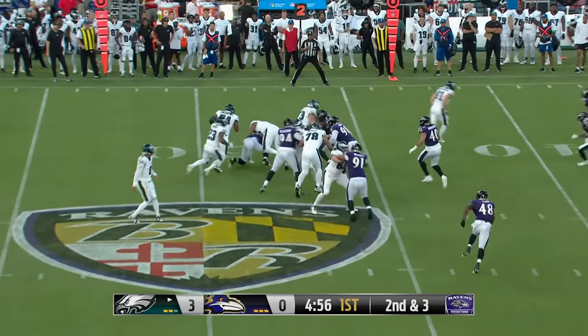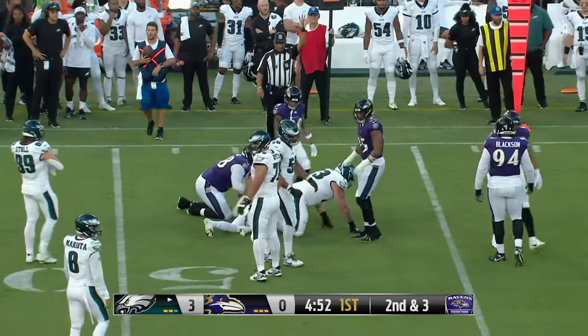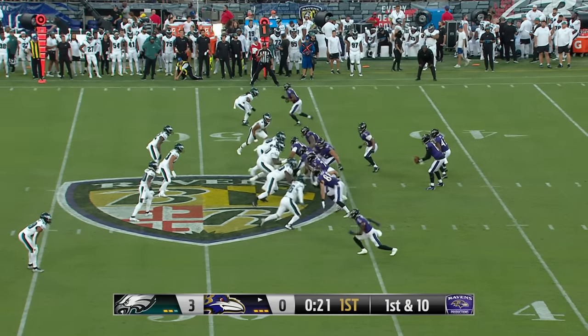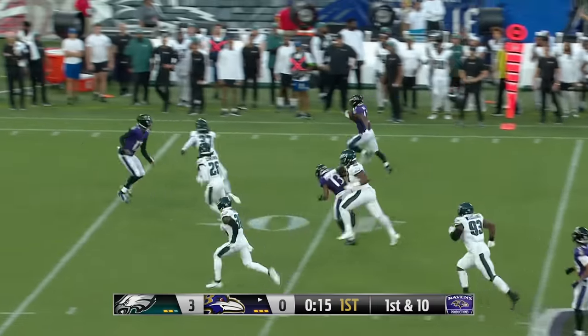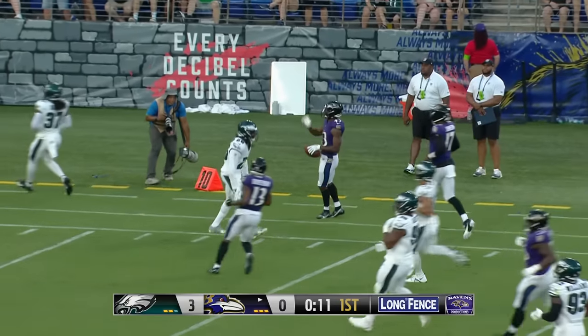On second and three, Penny will carry but there's no gain. A penalty gives the Ravens a fresh set of downs at their 47-yard line. Just Hill looking for an opening — bounces it to the outside, he's got room, he's got Josh Johnson moving the block. Hill down the sideline to the 15 and he's pushed out of bounds.